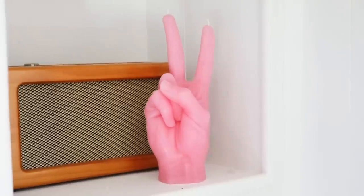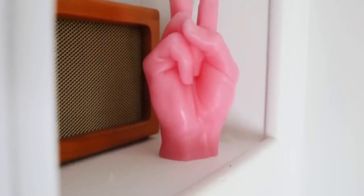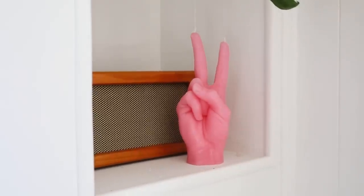This next item is brand new to the site but has been flying off the shelves. They are so freaking cool — look how nicely they come packaged. This one is a pink peace sign hand candle, and there are a couple different hand gestures you can choose from, plus multiple different colorways. I just think this is such a fun gift for anyone who's quirky or a trendy home decor lover.